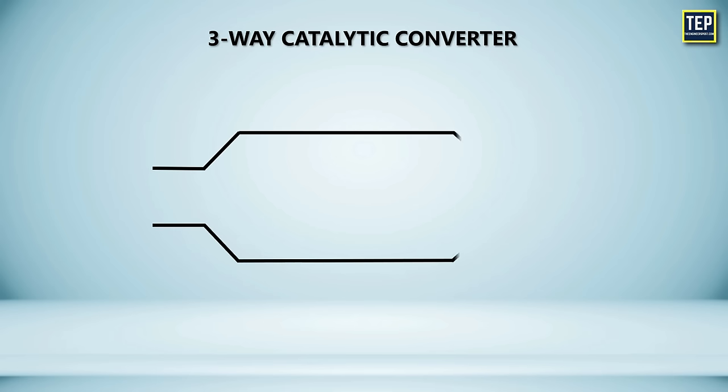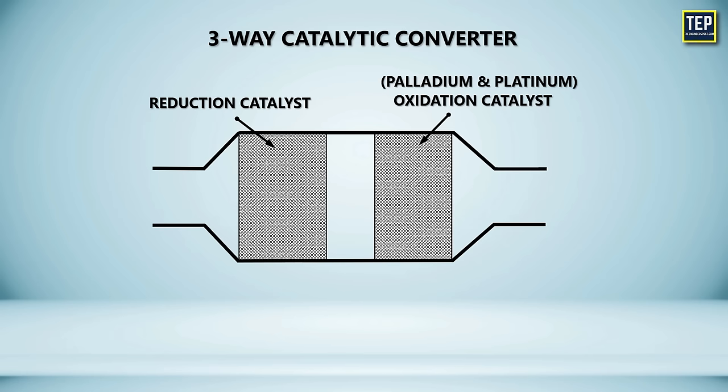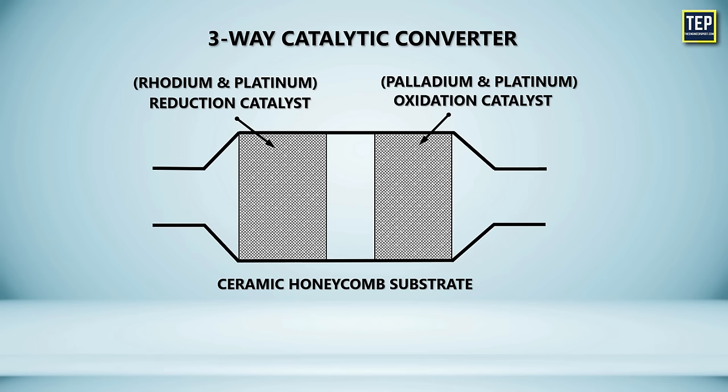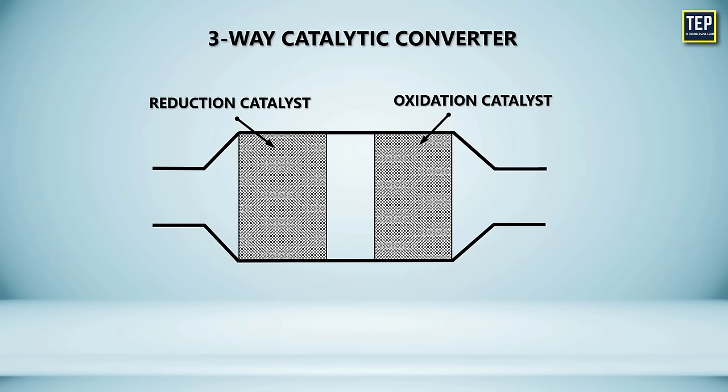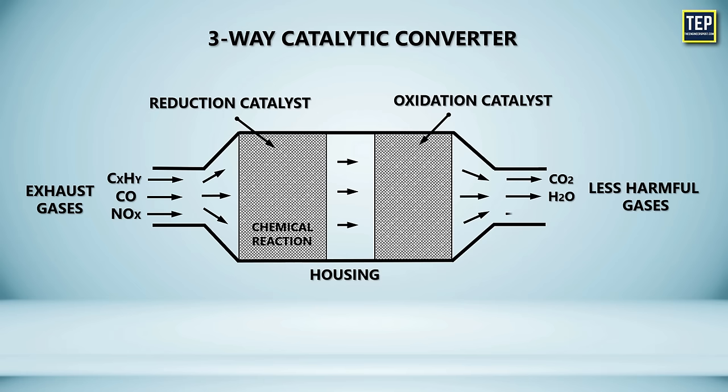Newer gas-powered cars have three-way converters because they're required to meet stricter emission standards, and it is the only device that reduces all three pollutants. The three-way catalytic converter uses two catalysts, namely a reduction catalyst and an oxidation catalyst. The oxidation catalyst is made of palladium and platinum, whereas the reduction catalyst is made of rhodium and platinum. Both come with a ceramic honeycomb substrate. When the exhaust gas comes into contact with the catalysts, chemical reactions occur that result in the conversion of harmful pollutants such as hydrocarbons, carbon monoxide, and nitrogen oxides into less harmful substances like carbon dioxide, water vapor, and nitrogen gas.